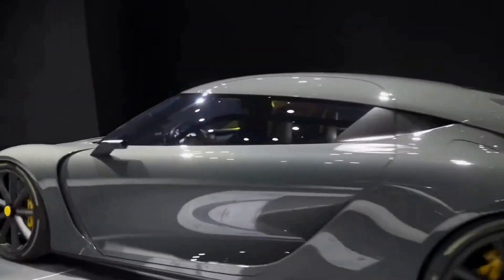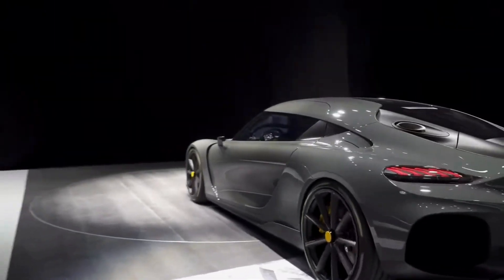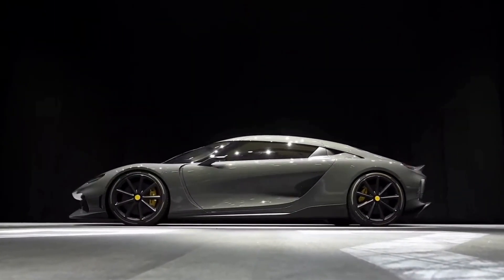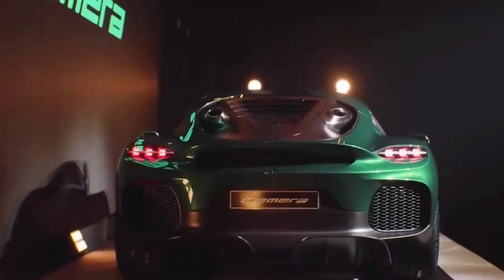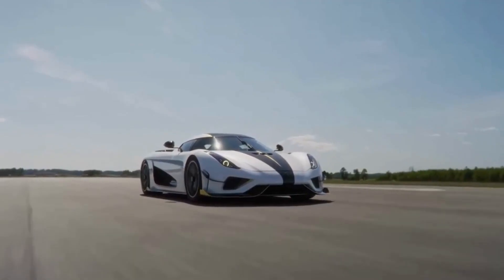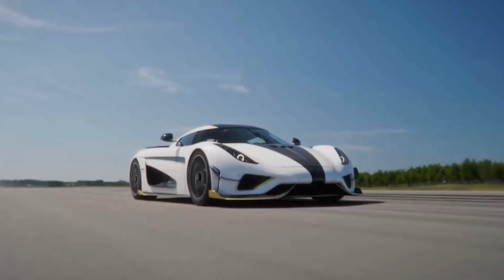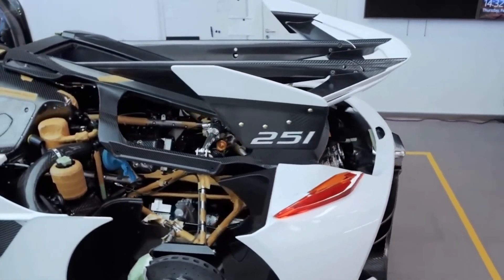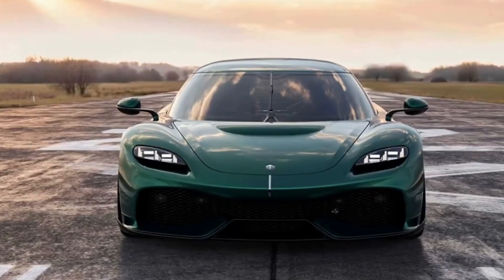But Koenigsegg isn't stopping there. Along with the Quark, they've also announced the Terrier, which will find its way into completely electric models. Despite its small size and weight of only 85 kilograms, the Terrier is capable of a whopping 660 brake horsepower. It's also a torque vectoring unit, meaning it can electronically vary the torque and send it to each wheel for better handling.